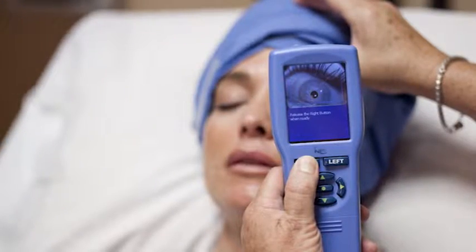We use the Pupilometer in patients in the intensive care unit who have head injury, stroke, or brain tumors. The Pupilometer is very useful in helping us to document pupil size and also to track changes in pupillary function.